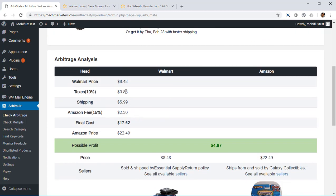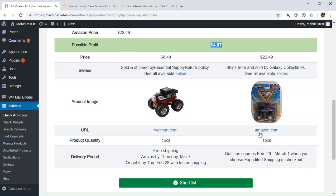You can see the Walmart price is $8.48, and taxes, shipping, and Amazon fees are all included. So at the end, you get a final cost of $17. But the best price on Amazon right now is $22, and every time you sell a piece, you get $4.87 in profit on this sale.